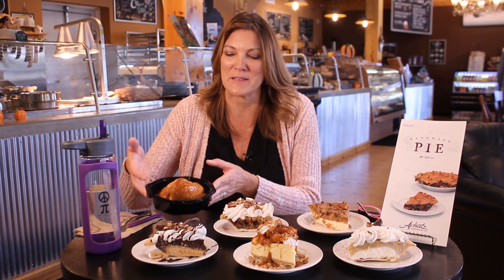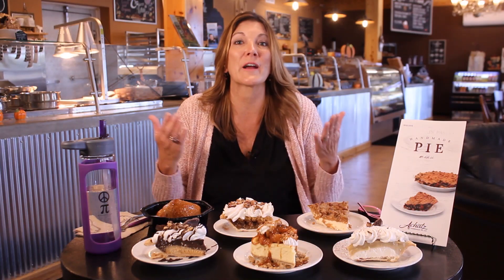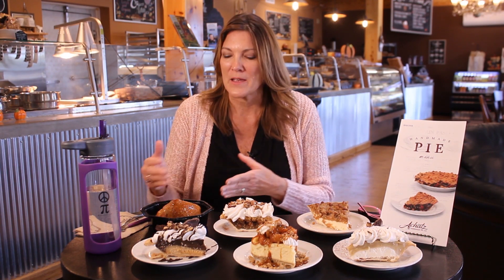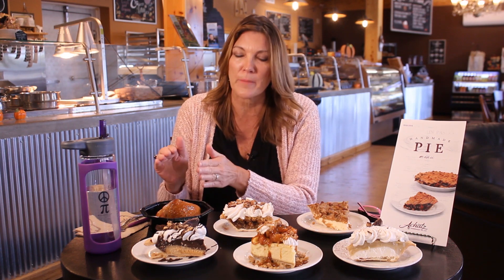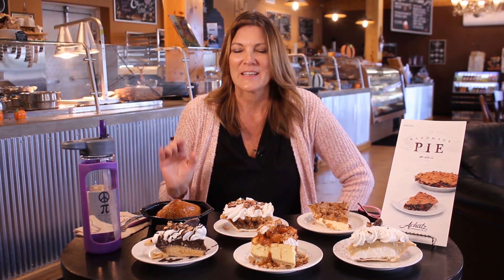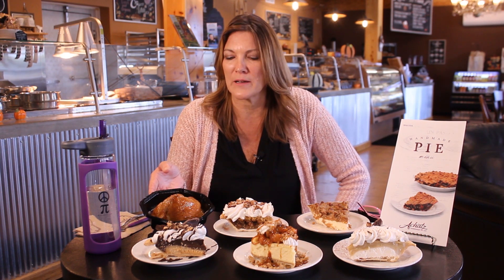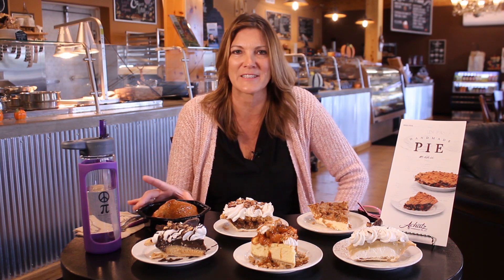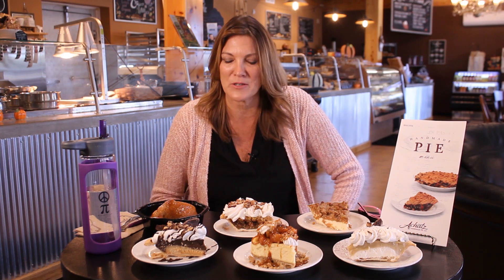This is our apple dumpling. They're still on the menu through October. Apple season here in Michigan is October and November — late season apples are the best for baking. We wrap this in our pastry crust. We core it and stuff it with a butter-brown sugar mixture, wrap it in our pastry, and then baste it with our simple syrup. Tons of butter — it's delicious. When you get this home, you can pop it in the microwave for 30 to 45 seconds to heat it up. They're only on the menu for a very short time, so get them while they're hot.